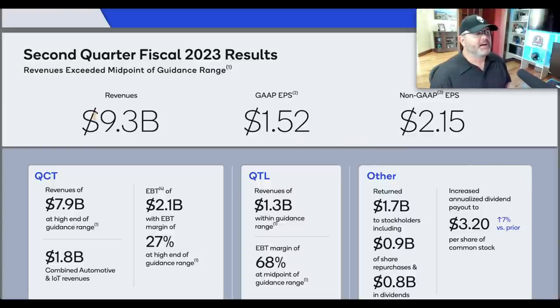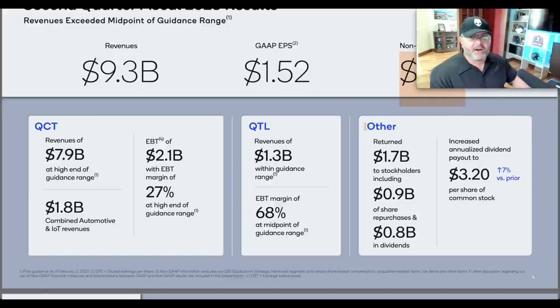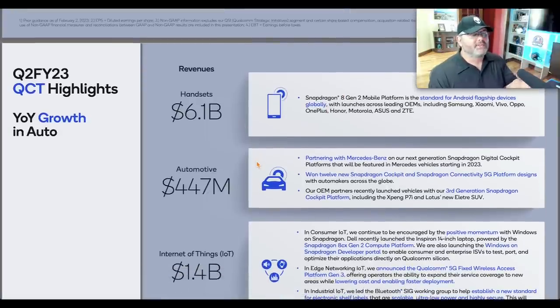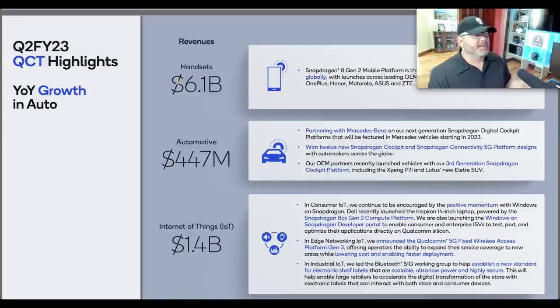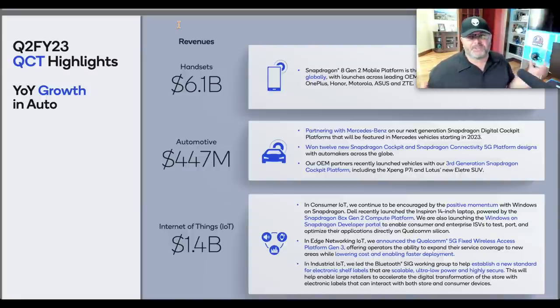The next stock is Qualcomm. Their most recent earnings were pretty solid — $9.3 billion in revenue, $1.52 in GAAP EPS. Highlights: handsets $6.1 billion, automotive $447 million, internet of things $1.4 billion. I think there's a lot of opportunity in automotive. The total addressable market for electric vehicles and the compound annual growth rate we'll see over the next decade is significant, and I've been buying several stocks to participate in that secular growth trend. Qualcomm can be one of those.